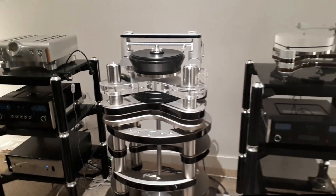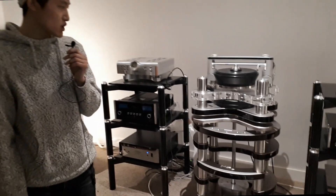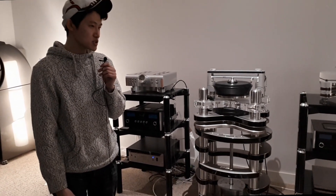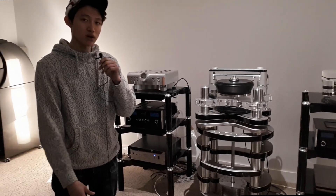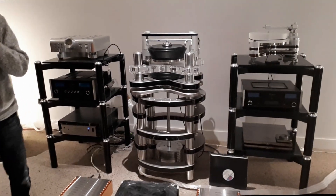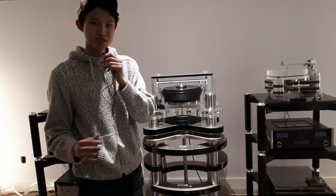I actually watched this being taken down and set up, and it takes quite a long time to do. It's set up by a professional from Clearaudio who comes to the location and does it himself. I'm not qualified to do it — only certified personnel will come to your house and install it for you personally.